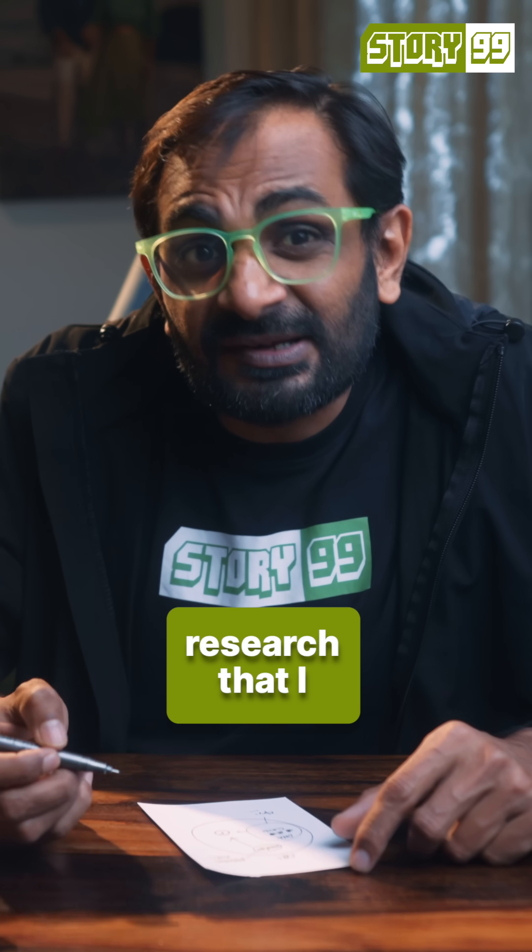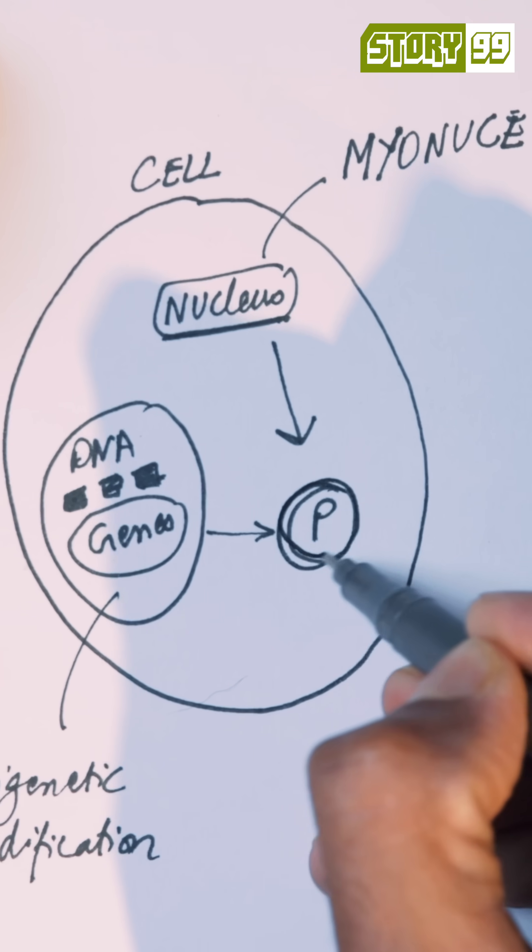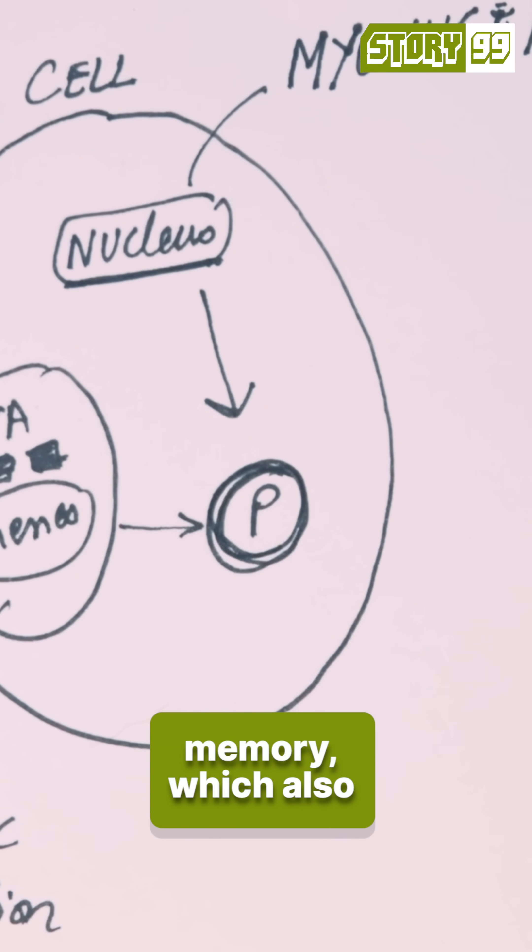But this new research that I read found out for the first time that even the proteins themselves have encoded memory, which also helps.